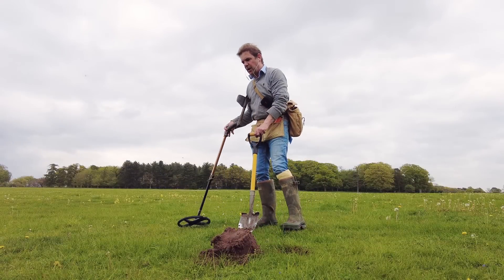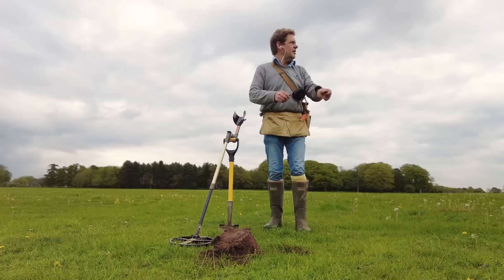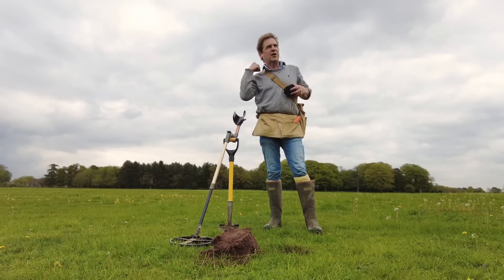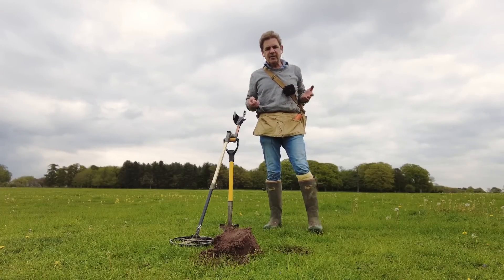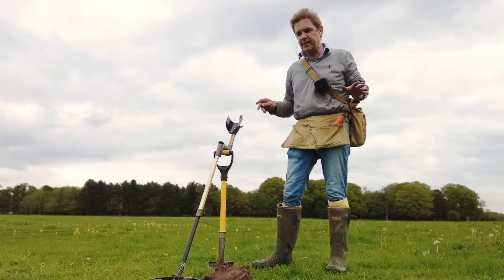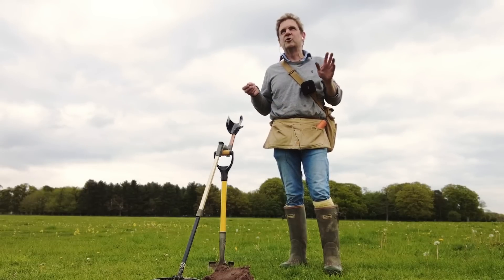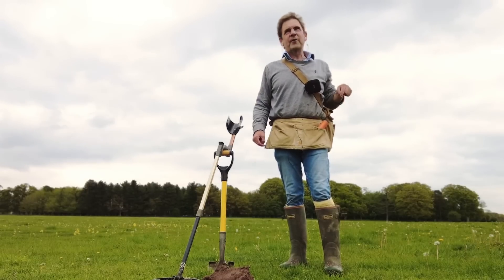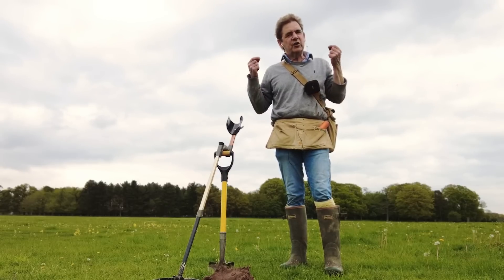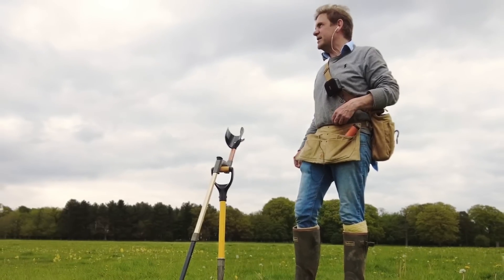I took some advice from someone who left a comment on this channel saying you should dig up all the aluminium and ring pulls and stuff because you never know. So I spent the morning - I have never dug so many modern coinage and so many ring pulls in my life. I haven't dug one decent thing. It's been a bit infuriating.